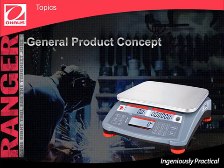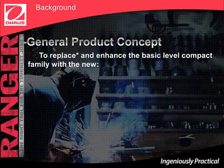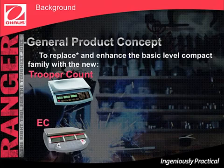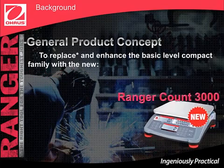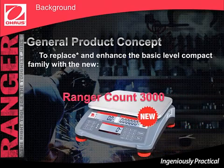Let's begin with the General Product Concept. The General Product Concept is to replace and enhance the basic level compact family — Trooper Count and EC — with the new Ranger Count 3000. The new and multi-purpose Ranger Count 3000 has all of the capabilities, functions, and communications to enable it to be a leader in the compact global business.